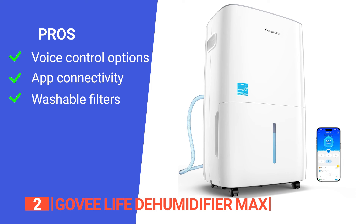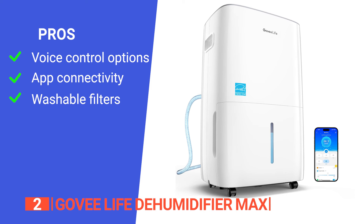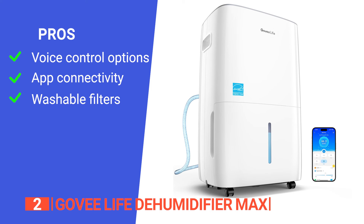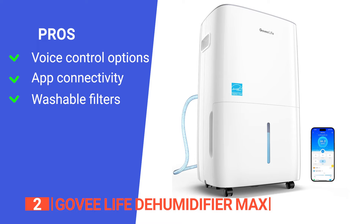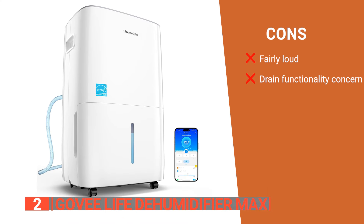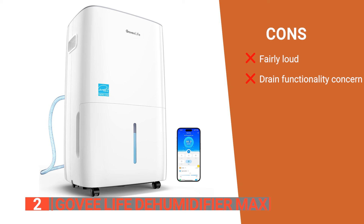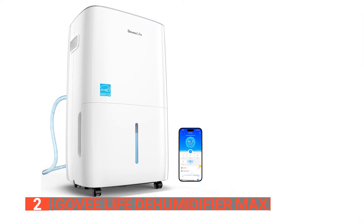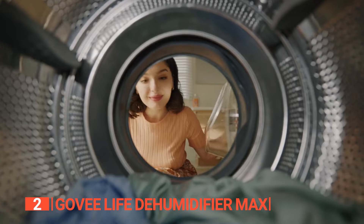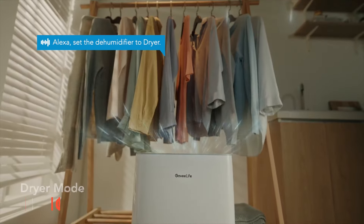Its pros are: it is voice control enabled and can seamlessly integrate with your smart home setup; the app makes it convenient to control even when not at home; and the air filters are washable, ensuring a healthier living space. However, its cons are: it produces loud noise, and the drain has no pump option, meaning gravity does the work, which can limit positioning. Those who want a dehumidifier that's effective, smart, and user-friendly will find the Govee Life Dehumidifier Max perfect for their homes.